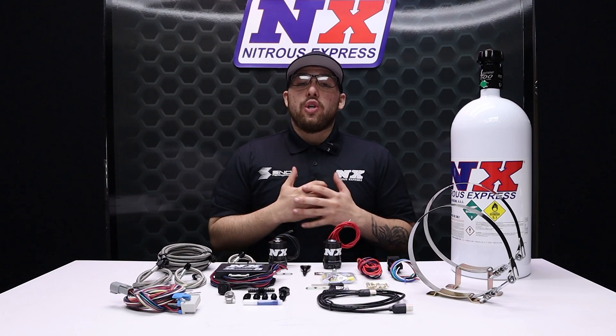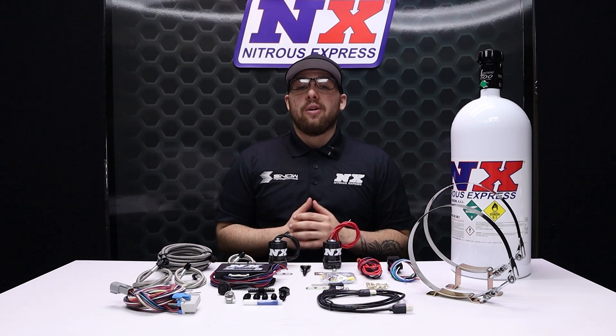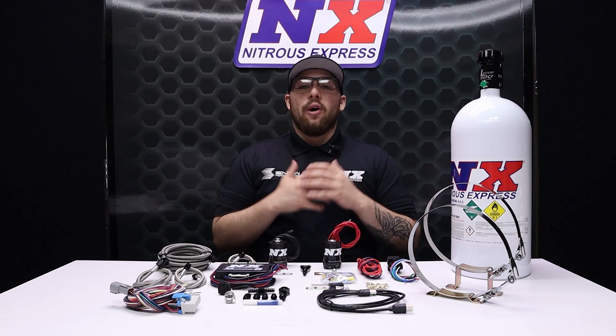If you're in the world of turbochargers, you know things aren't perfect. For drag racing applications, you need a big turbo to make big power. But with big power comes a big problem: turbo lag.